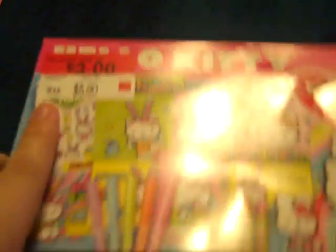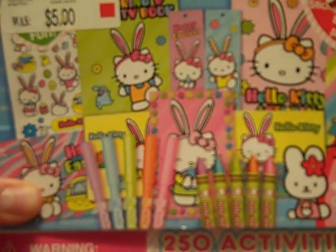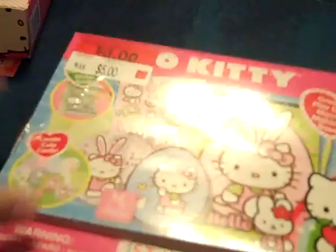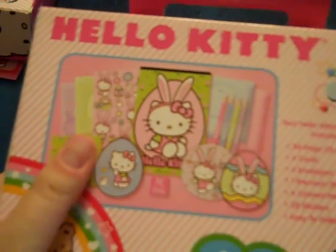In the clearance section for $3 I found these Hello Kitty craft kits — they're Easter themed, she has little bunny ears on. One came with markers, crayons, stickers, bookmarks, and little things to color; those would cut apart easily and you could put them in a mini. The other one has little chipboard-type shapes, stickers, a sticker book, and a rubber stamp of Hello Kitty with ears on.